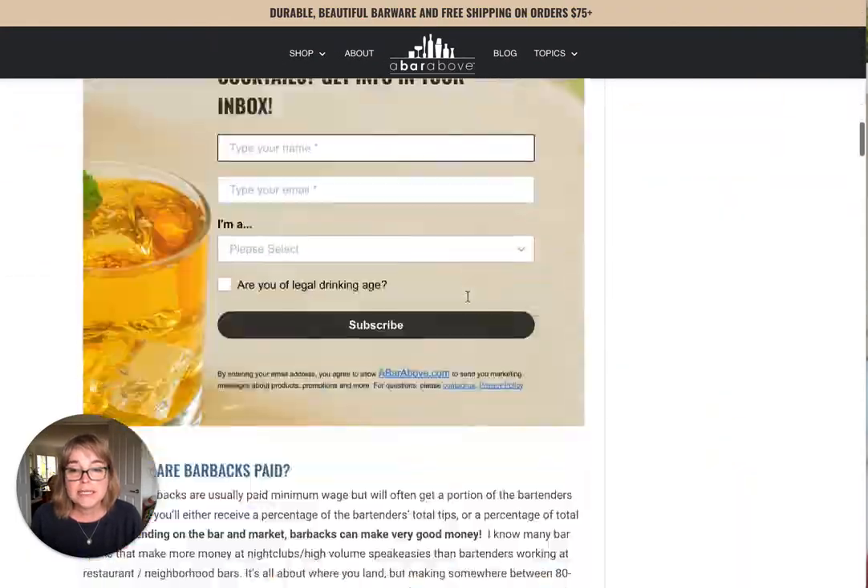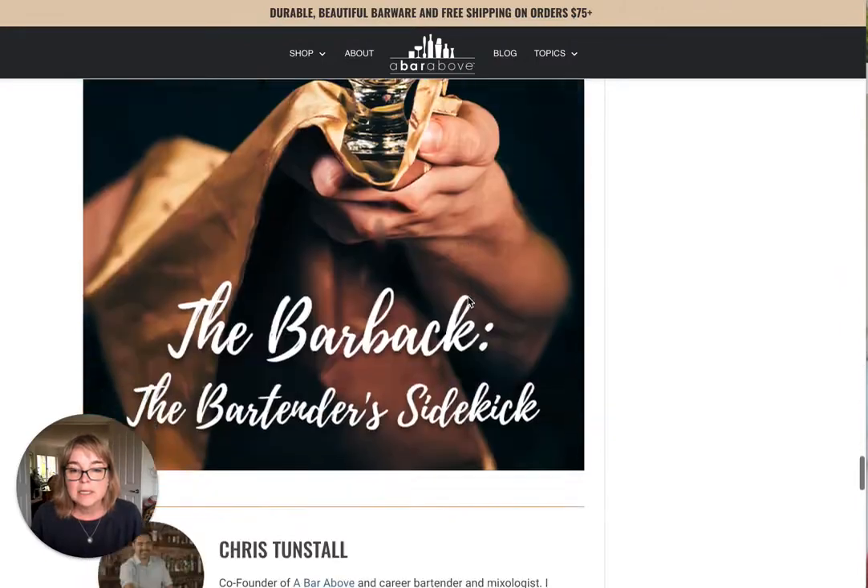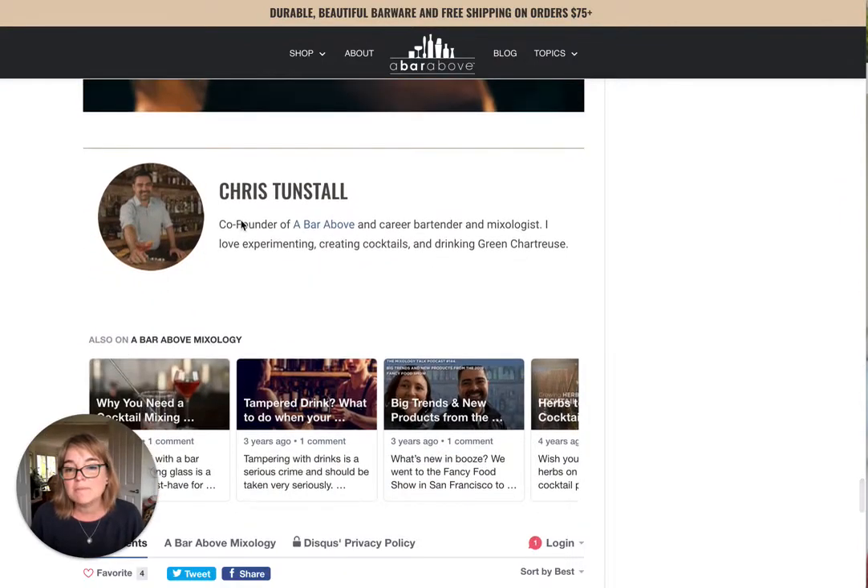Scrolling down, here's another one — this one is for Chris, co-founder. At least we've got 'bartender,' 'mixologist,' 'chartreuse,' 'cocktails,' so at least we've got some of those keywords in there. You would probably expand a little bit more and then link to his social media profiles, and then Google would say, 'Well, this person really is an authority on this.'